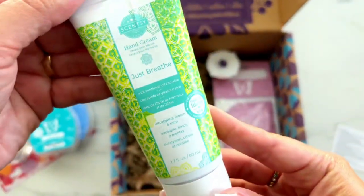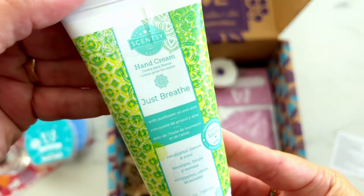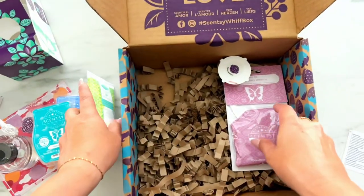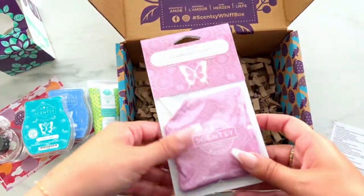Next up, we have Just Breathe Hand Cream. If you love the scent of eucalyptus, you are going to love this. The great thing about our hand cream and our body lotion is it doesn't end up greasy.